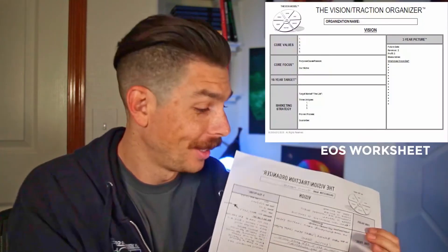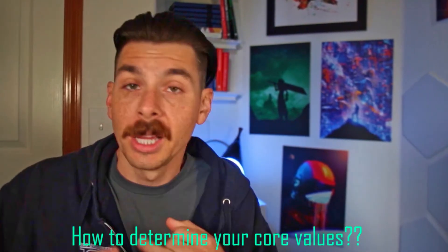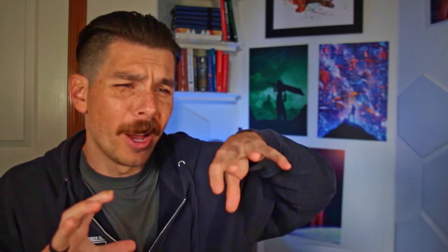This is the EOS worksheet — I'm going to put it on screen so you can see it. The first thing they talk about is the vision. Within that vision, there are several subjects: how to determine your core values, your core focus, what your 10-year target is, and your marketing strategy — like who your demographic is and what makes your company unique. This book teaches you how to figure that stuff out and put it down on paper.